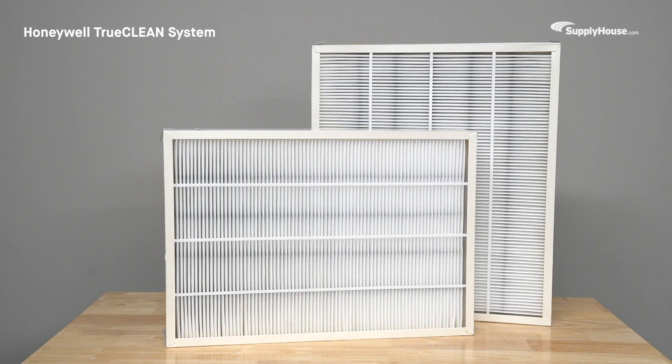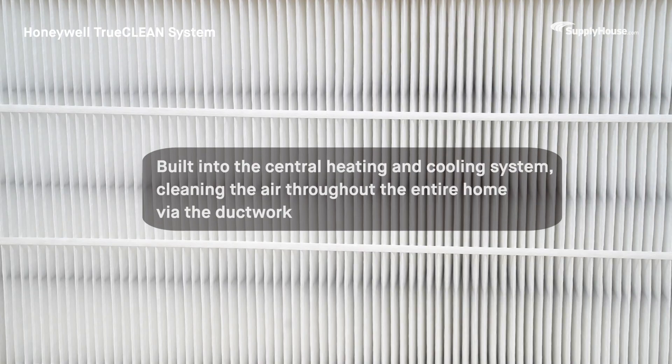For whole-house purification, the Honeywell TrueClean system offers top-of-the-line performance. Unlike portable units that work in isolated areas, TrueClean is built into your central heating and cooling system, cleaning the air throughout your entire home via the ductwork.